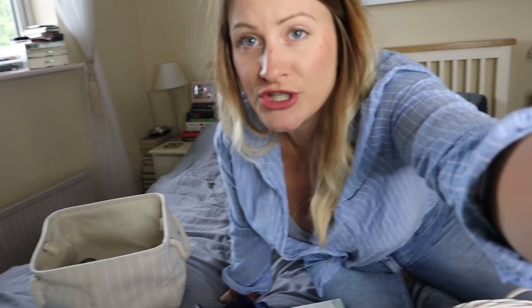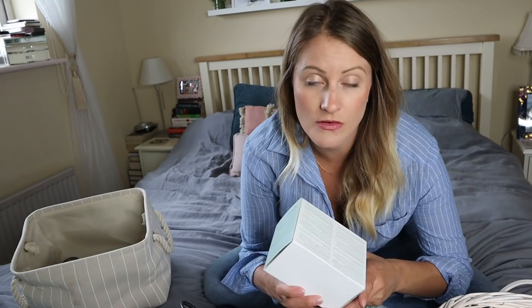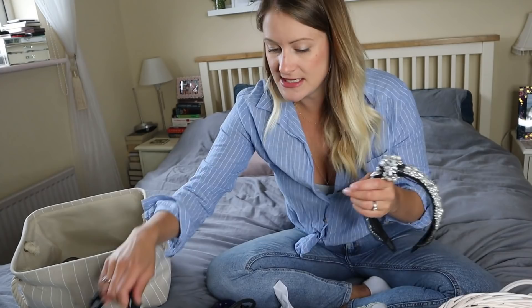I'm going to do it in basket order. So, this is a nightly resurfacing pad — I just don't use it. What I'm going to do is start using it and if I don't use it by the end of next week, then it will go to a friend. Oh, rose face mask — I love that, it's a nice one, I'll keep that. But it can go in the bathroom so I actually start using it. Face cream — I need that.